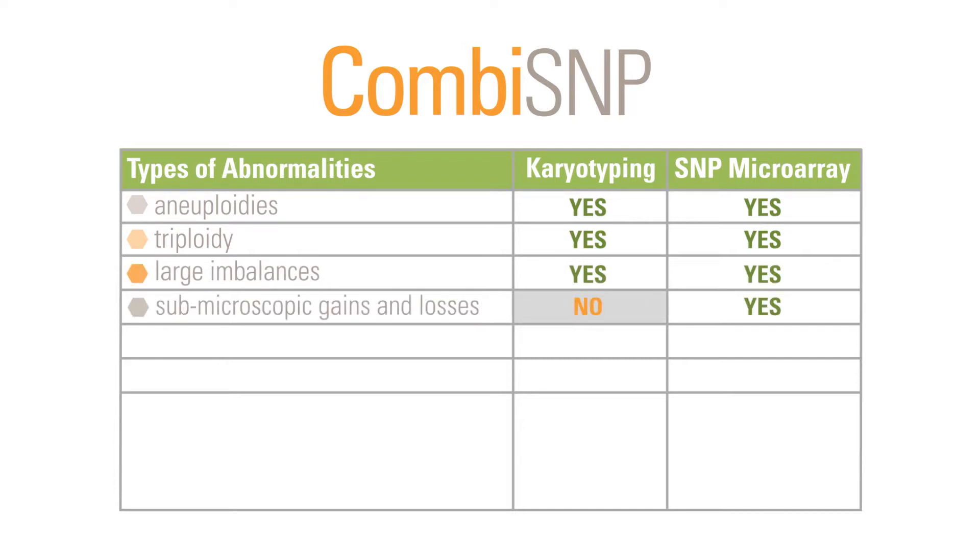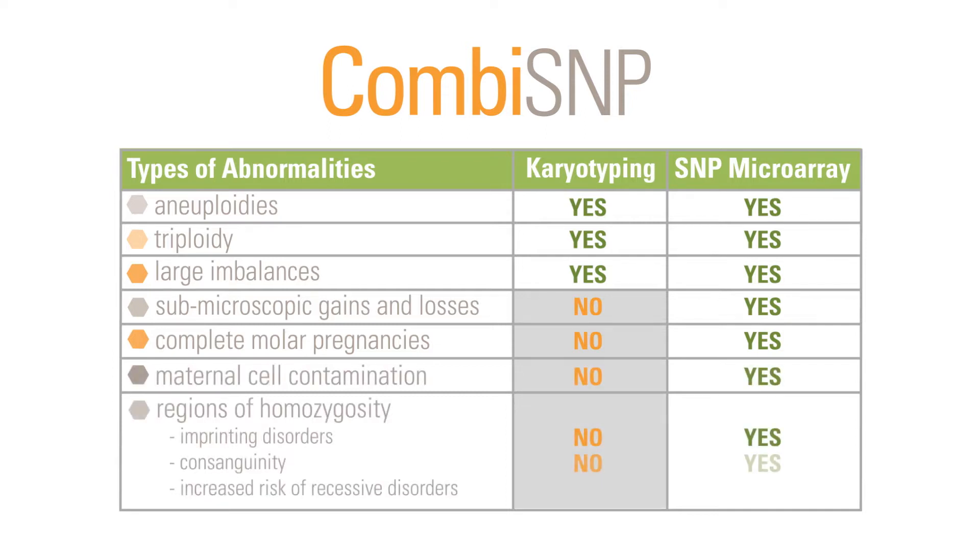Any of these conditions can cause problems in the baby's intellectual and physical development. It can identify molar pregnancies, which are caused when the pregnancy tissue turns into a tumor, and it can test for maternal cell contamination. The CombiSNP array can also identify imprinting disorders, which occur when a baby inherits chromosomes from one parent instead of from both.